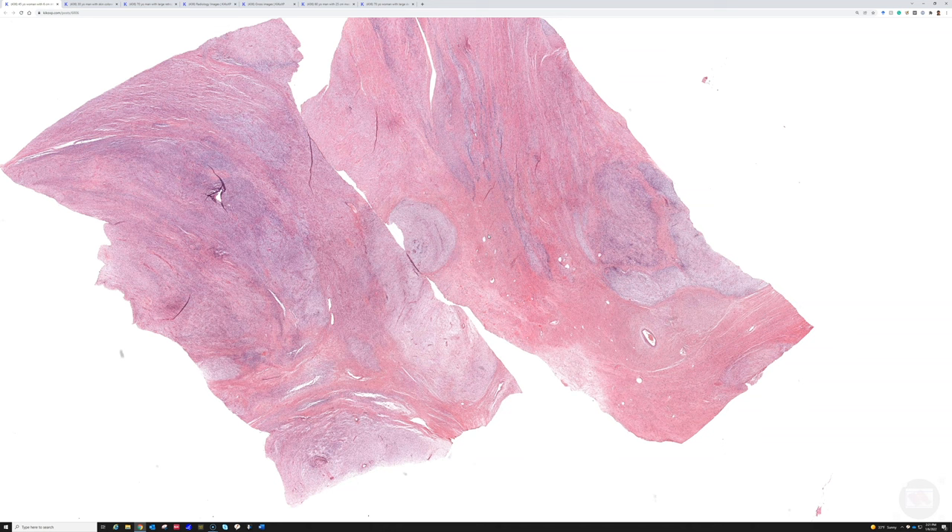This is the mimic in name only, because it doesn't really look anything like that tumor we just looked at. This is a low-grade fibromyxoid sarcoma, also known as Evans tumor, after Dr. Harry Evans, a really famous soft tissue pathologist from MD Anderson, who first described this tumor in the 1980s.